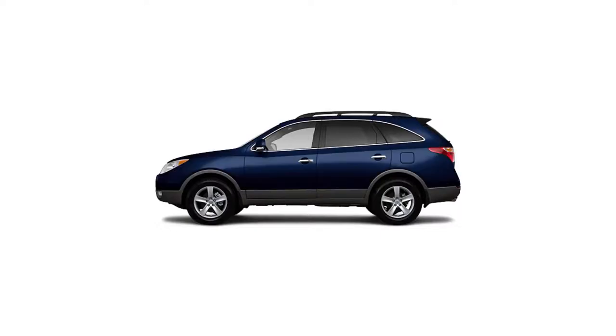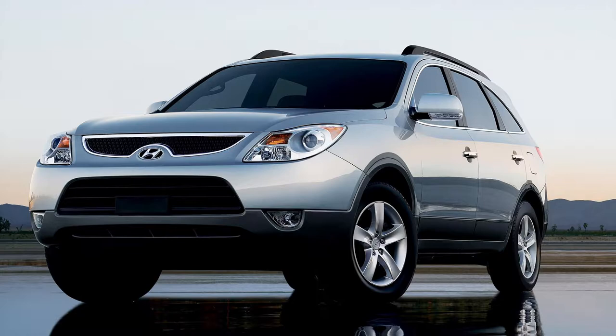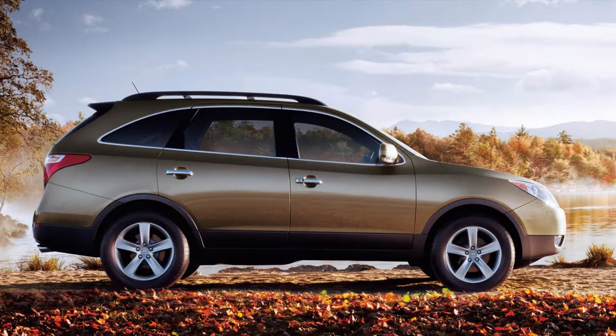The Limited adds 18-inch silver aluminum wheels, dual-zone automatic temperature control, a sunroof, heated driver and front passenger seats, and leather seat trim. The 2010 Hyundai Veracruz has a maximum towing capacity of 3,500 pounds.